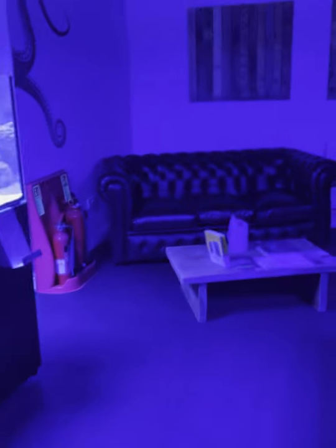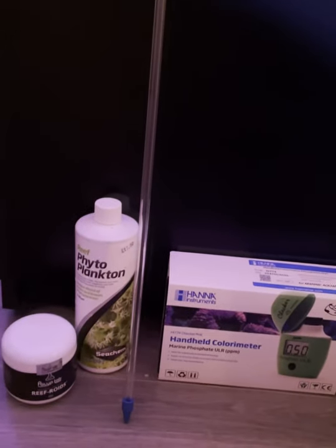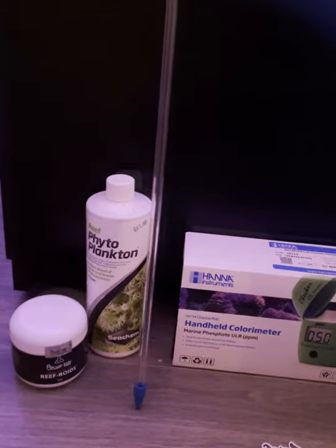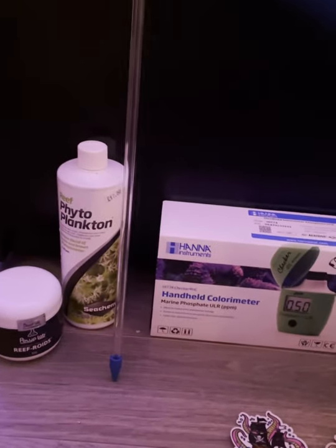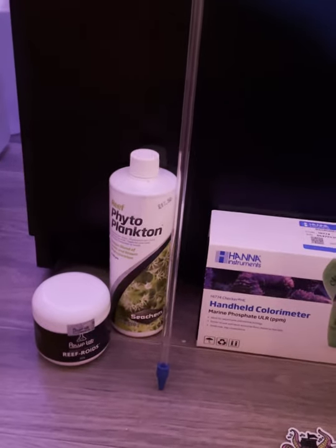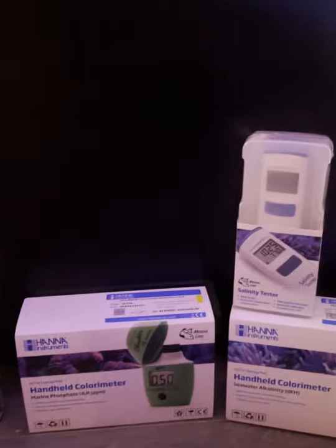So this is what I picked up at Kraken Corals. We've got some reef roids, which I've never tried before — obviously everyone bangs on about them so I thought I'd try them. Then we've got some phytoplankton — there is a reason why I've got that and I'll show you in a minute. And we've got a coral feeder because mine had broken.